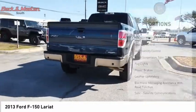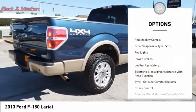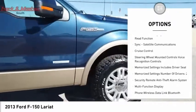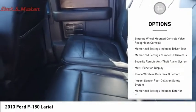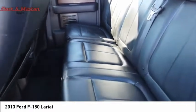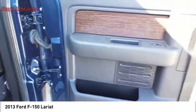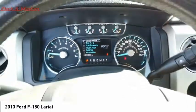Here are some of this vehicle's great options: traction control, stability control, roll stability control, front suspension strut, fog lights, power brakes, leather upholstery, electronic messaging assistance with read function, SYNC, satellite communications, and cruise control. Come take a test drive today.